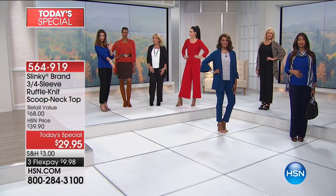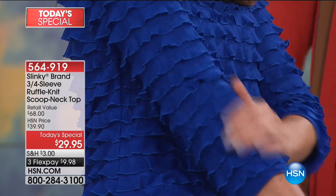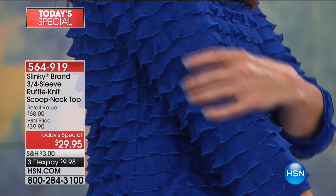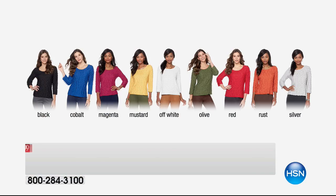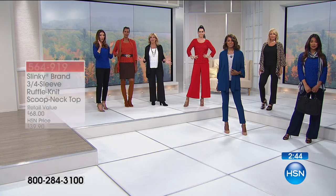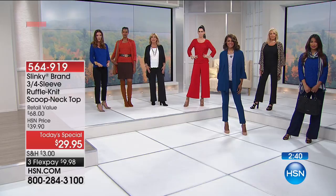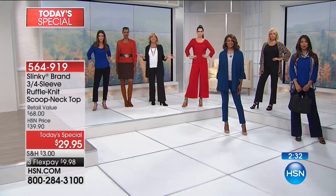The ruffles are very floaty — almost like air. They're not stiff or crunchy; they have a wonderful tiered effect like a waterfall down your arm. It's a three-quarter length sleeve so you can show off your bracelets. As of 2 p.m. Eastern, all colors are available, but this won't last the day. Jackie has been at HSN 17 and a half years and has never offered a ruffle tee with this kind of detail, this quality, at a price like this, or in fall colors — and never in nine colors.